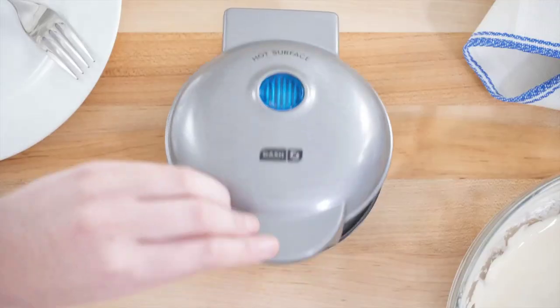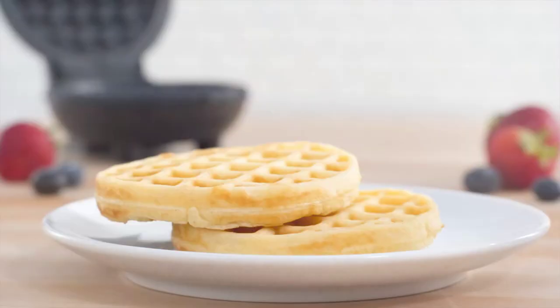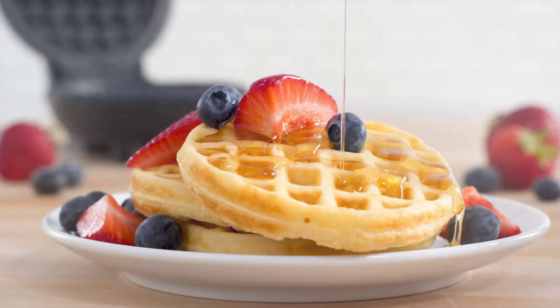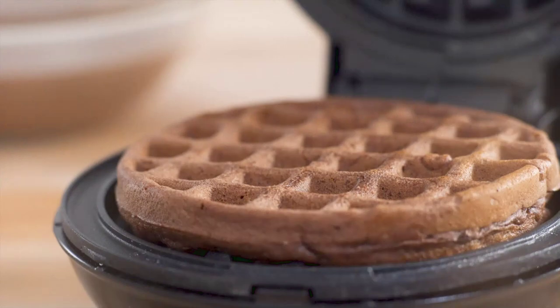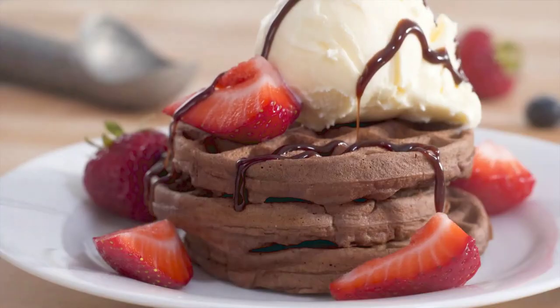Its non-stick surfaces ensure a hassle-free cooking experience, while its vibrant design adds a splash of fun to your mornings. Say goodbye to breakfast monotony and hello to a world of delightful possibilities.